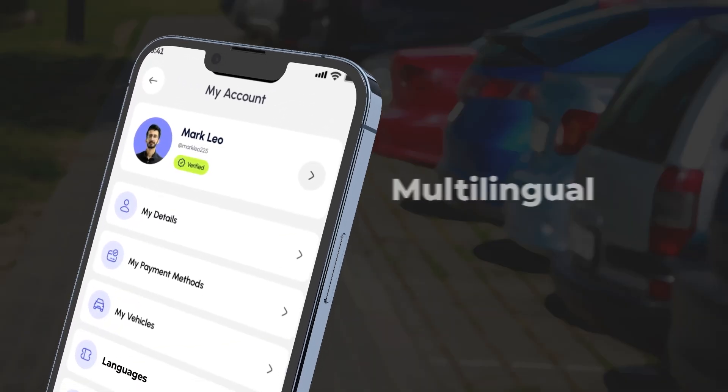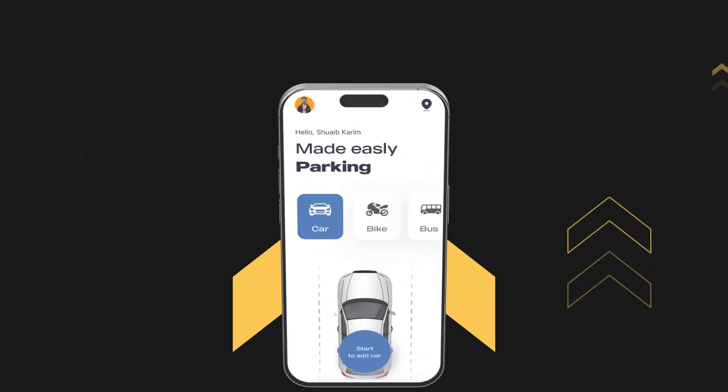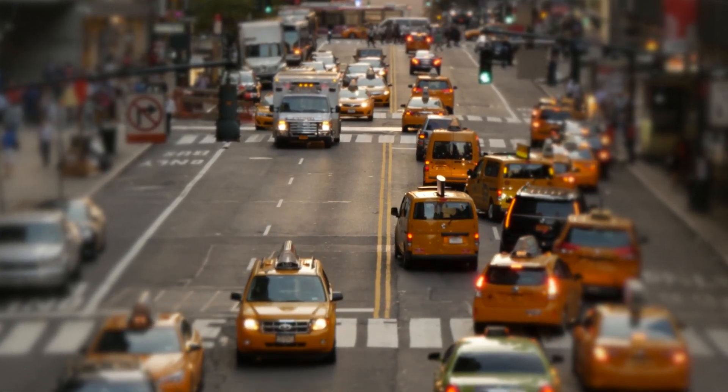AI-powered parking apps offer easy multilingual features, allowing users to switch languages with a single tap. Integrated with AI capabilities, this parking system isn't just a technological advancement — it's a transformative approach to urban living.